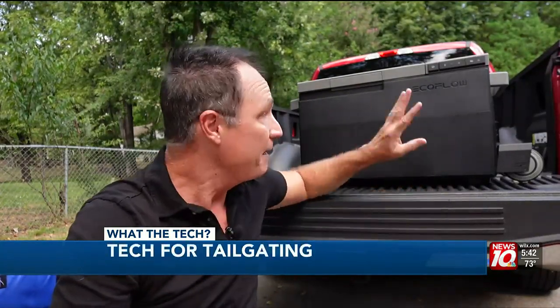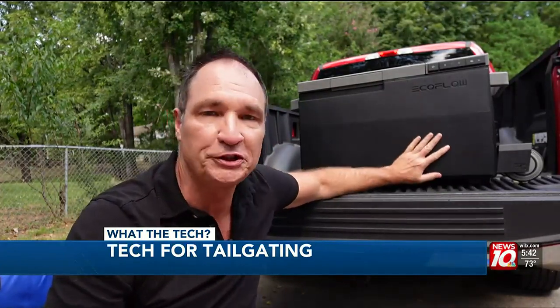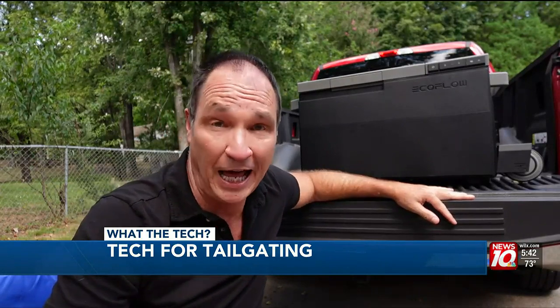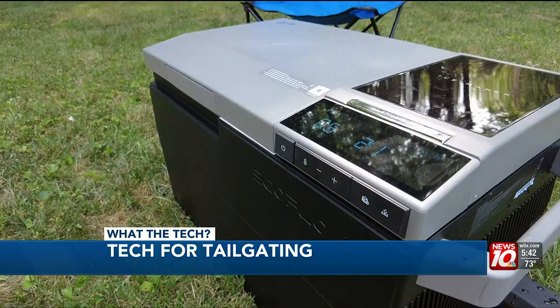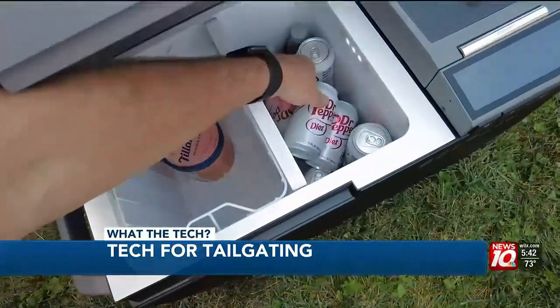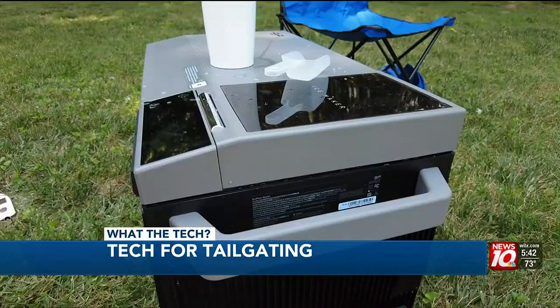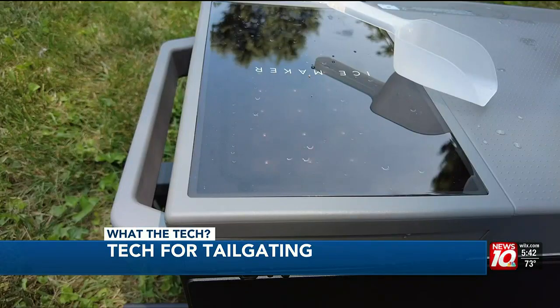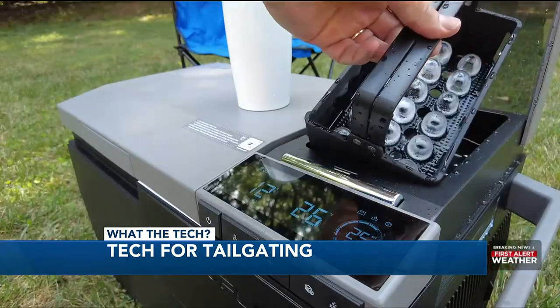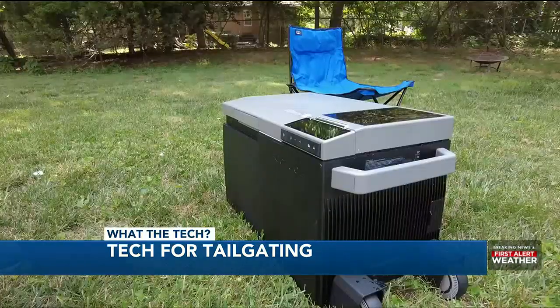It used to be if you wanted cold drinks at a tailgate party, you needed a lot of coolers and a lot of ice. But this is a portable refrigerator freezer that runs on a battery and makes its own ice. The Glacier fridge from EcoFlow has two compartments — a fridge and a freezer that can go as low as 13 degrees below zero. It'll run on a battery for up to 40 hours, this compartment makes ice — 18 cubes in about 13 minutes — and it also has charging ports for phones and laptops.